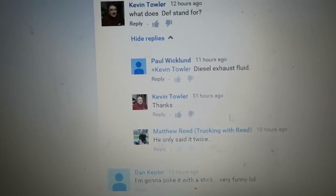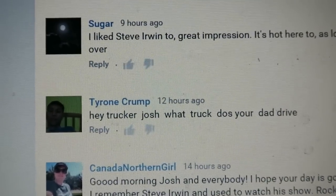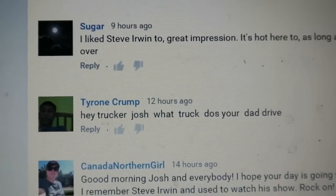You only said it twice. I thought I said it. Hey Trucker Josh, what truck does your dad drive? He drives a Freightliner Classic — I believe it's a 2003.